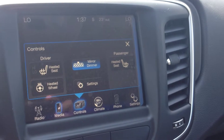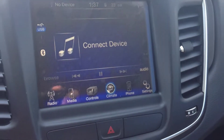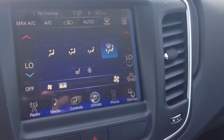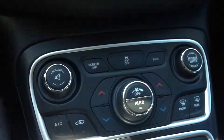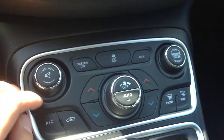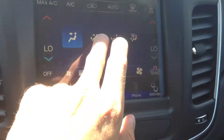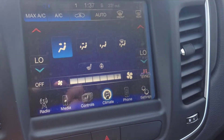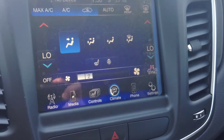We have heated seats and a heated steering wheel, plus dual zone climate control with air conditioning and front or rear window defrost. All the climate control zones shown on screen are also mirrored with physical controls down below, so if you shut the screen off you can still make changes — the only thing requiring the screen is adjusting fan positioning, but that's not a big deal.